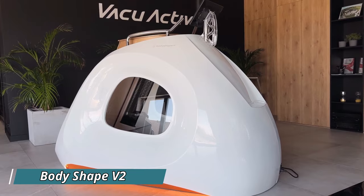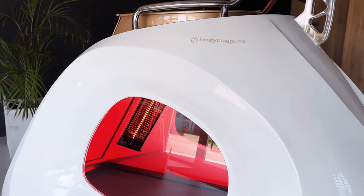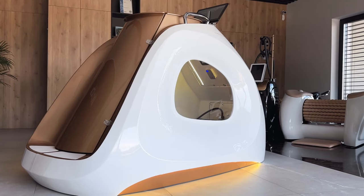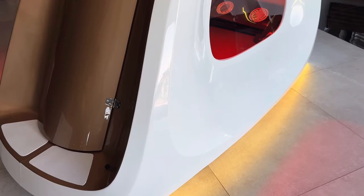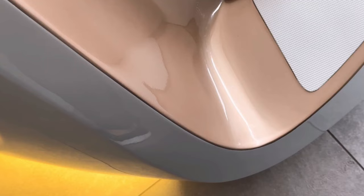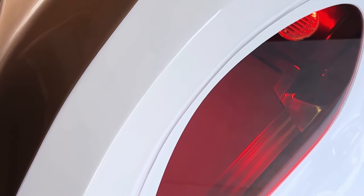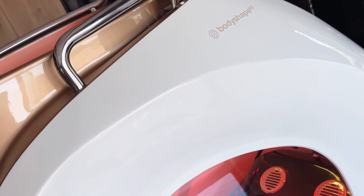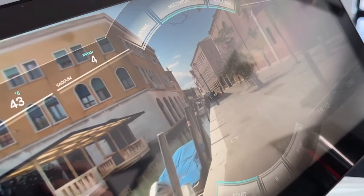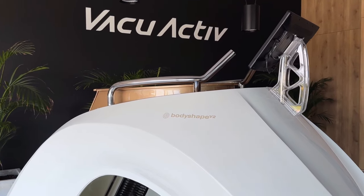The BodyShape V2 is a futuristic treadmill designed to elevate your fitness routine to a new level. With its enclosed chamber, it offers the flexibility to perform various cosmetic procedures while running. Depending on your fitness goals, you can activate aromatherapy or ozone therapy modes, use the collagen lamp, or engage in muscle electrostimulation with low-frequency currents. For an added workout challenge, you can opt for a mode under vacuum pressure — a special vacuum pump creates a low-pressure atmosphere in the chamber, significantly enhancing the effects of your running workouts.